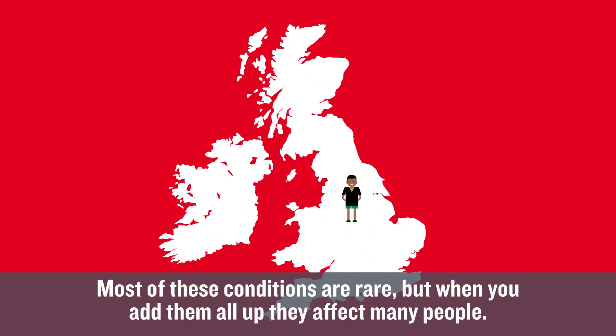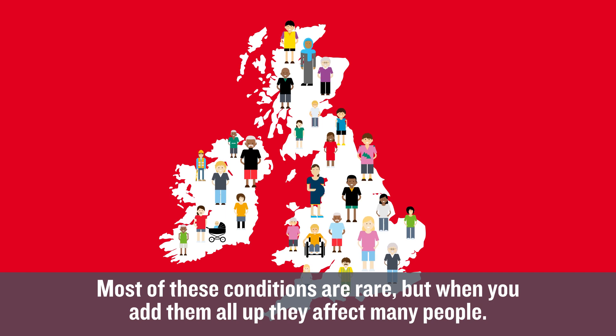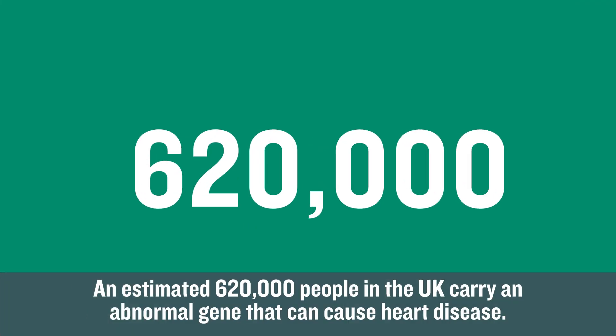Most of these conditions are rare, but when you add them all up, they affect many people. An estimated 620,000 people in the UK carry an abnormal gene that can cause heart disease.